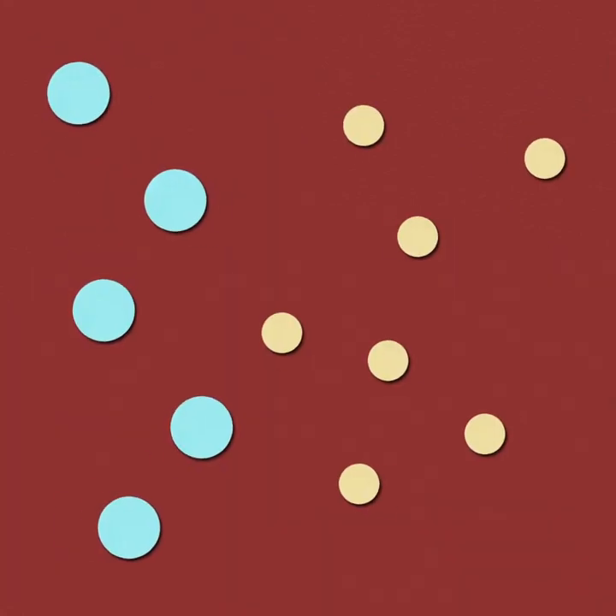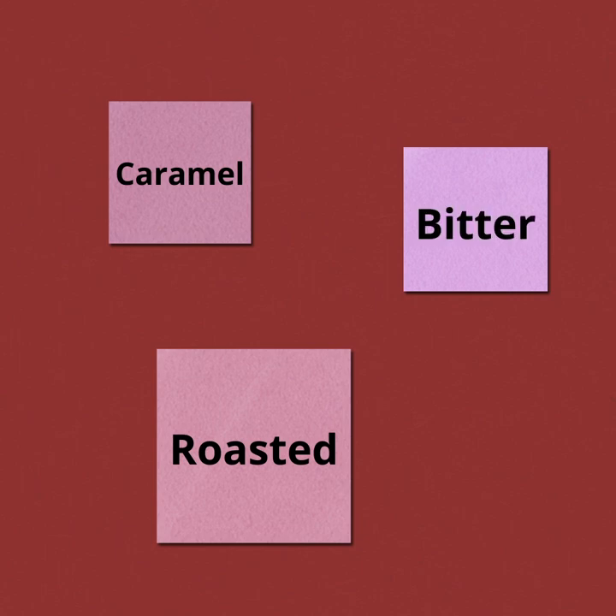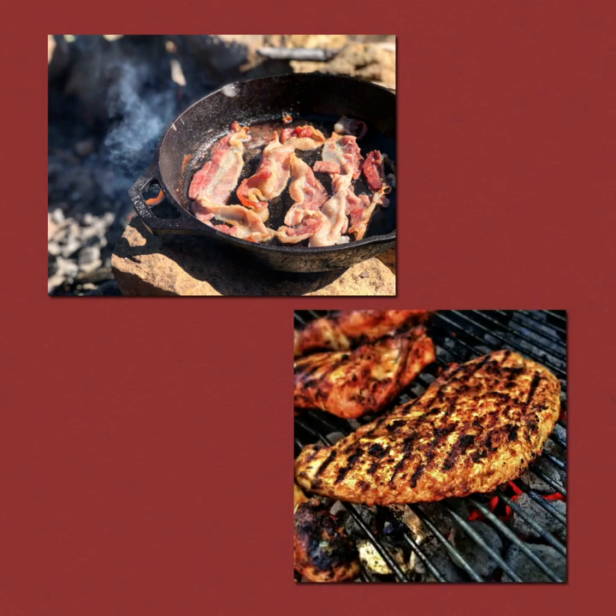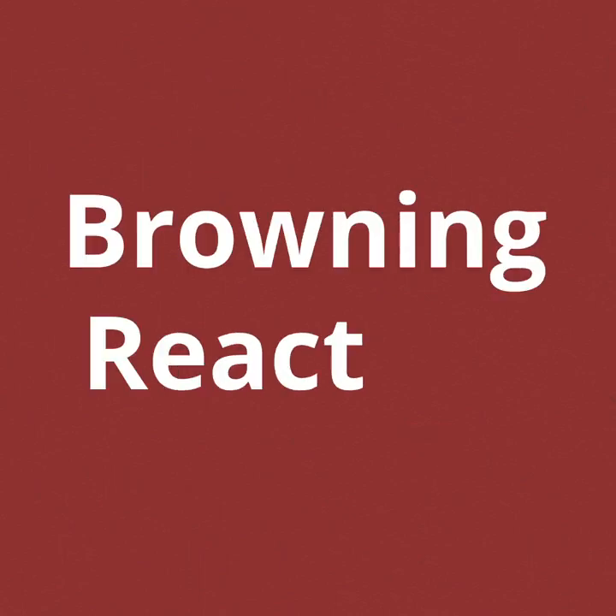During the cooking process, these two types of molecules react with one another, creating a vast array of new molecules, many of which have a distinct and delicious flavour. This complex combination of flavour molecules is also accompanied by the creation of brown pigments, and the same sort of colour change that we see when we sear a steak, which is why the reaction is also known as a browning reaction.